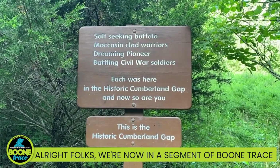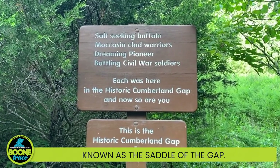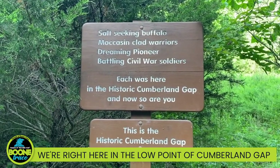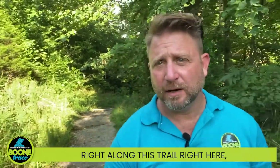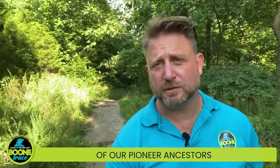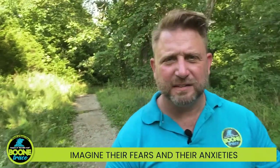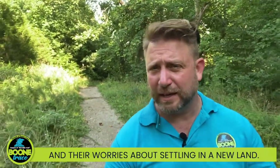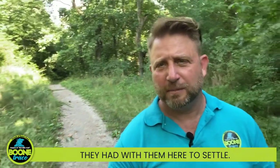We're now in a segment of Boone Trace known as the Saddle of the Gap — right here in the low point of Cumberland Gap. Right along this trail, literally hundreds of thousands of our pioneer ancestors passed through here. Imagine their fears, their anxieties, and their worries about settling in a new land. They brought literally everything they had with them here to settle.